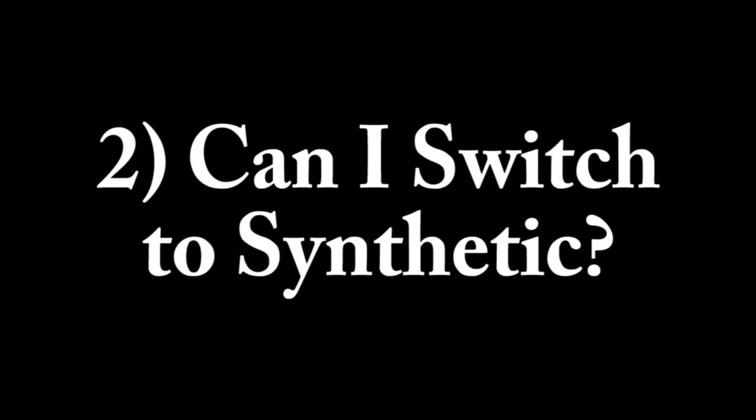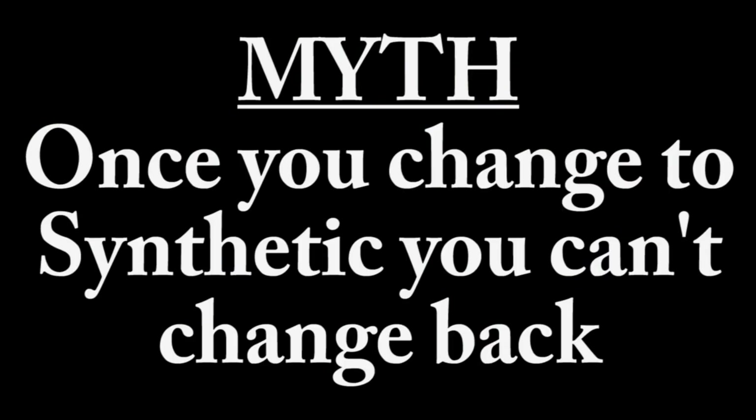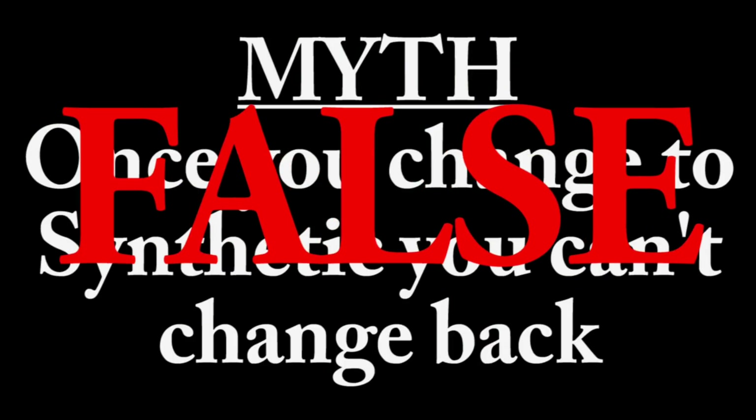The first question I get asked most often is: can I use synthetic oil? Go check the owner's manual to make sure you're using what the manufacturer recommends. The second question is: I'm currently running conventional motor oil — can I switch to synthetic? The answer is yes. Since synthetic is a higher-performance oil, you can switch to synthetic anytime you want. This brings us to the first myth: once you change to synthetic oil, you can't change back. That is false. Synthetic blend oils have both synthetic and traditional oil in them, so they blend together anyway — you can go to synthetic and then go back to traditional.